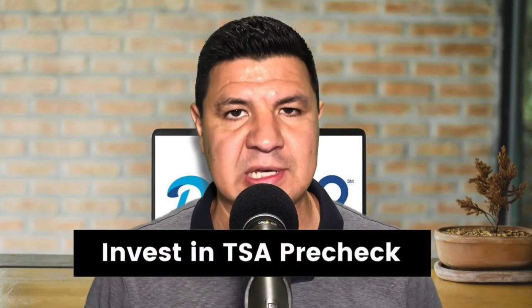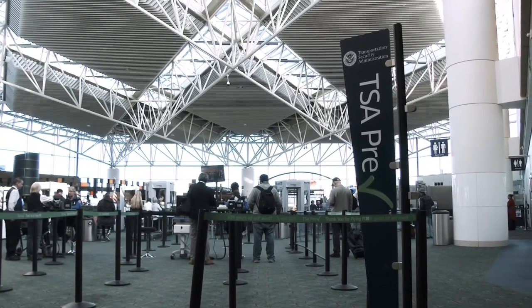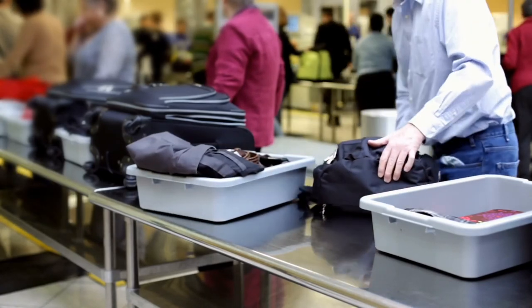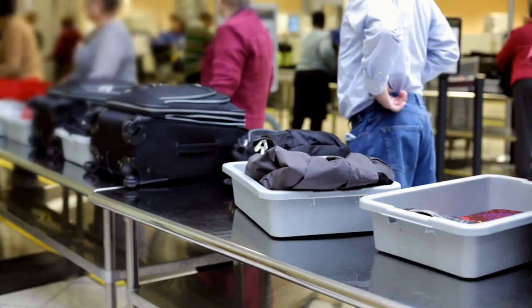Number six is not investing in TSA PreCheck. If you fly more than twice a year, TSA PreCheck is worth the investment. Or better yet, if you do a lot of international flying, Global Entry is even better because it also includes TSA PreCheck. They're essentially a fast pass through airport security and through customs. According to the TSA, in August of 2021, 96% of PreCheck passengers waited five minutes or less to be screened. With TSA PreCheck, you won't have to remove your belt or shoes, and your laptop and liquids can stay in your bag. If you're traveling with children 12 and under, they can go through the PreCheck lines with you without enrolling them. If you want more information about either program, I did a video explaining both TSA PreCheck and Global Entry and how to enroll, linked in the video description below.